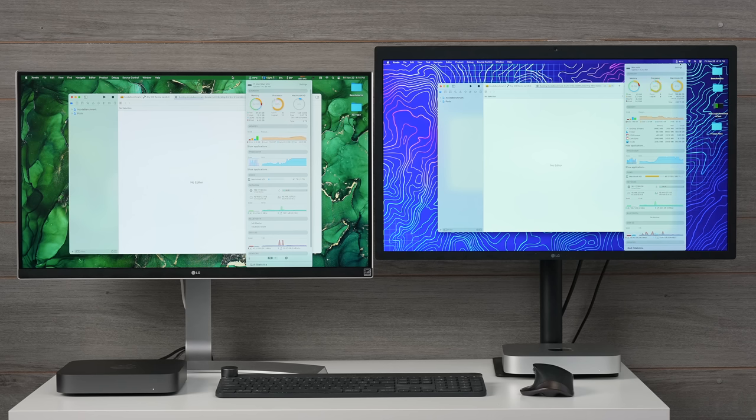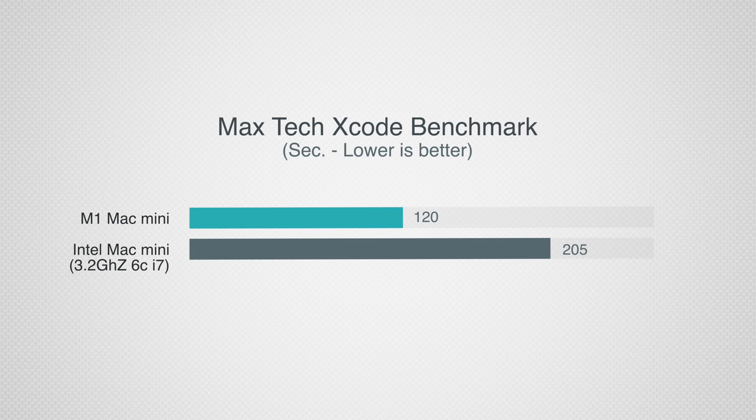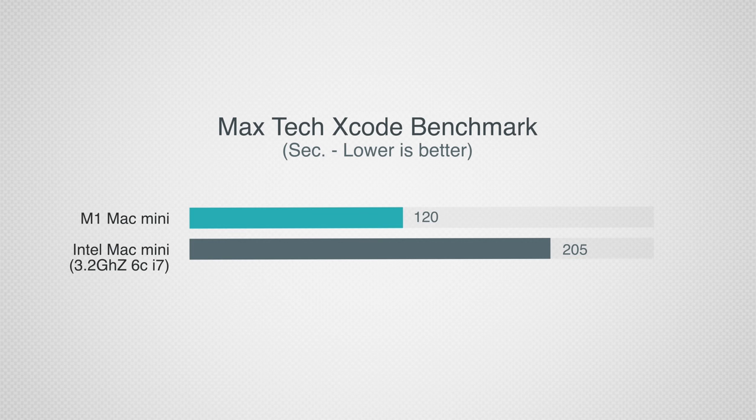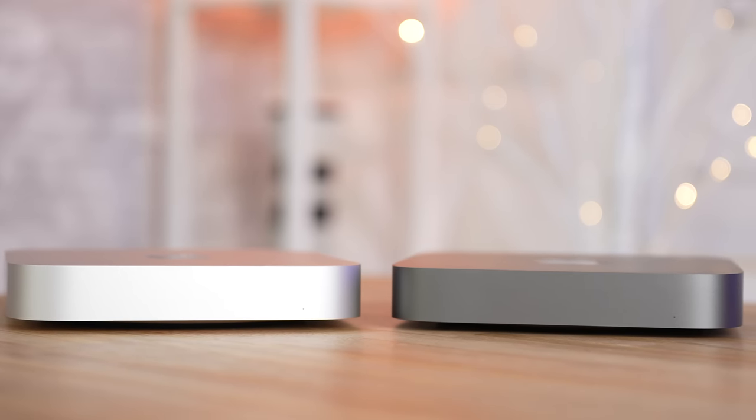Next, let's jump into Xcode. We compiled a benchmark project and the Intel Mac Mini took 205 seconds compared to just 120 seconds on the M1 — about a 41% difference in performance, much greater than you'd expect from Cinebench. That's because of the extra efficiency from the updated Xcode program optimized for ARM. The M1 Mac Mini is so much faster and completely silent, whereas the Intel one sounds kind of like a blow dryer.